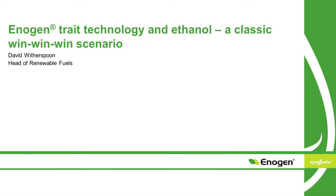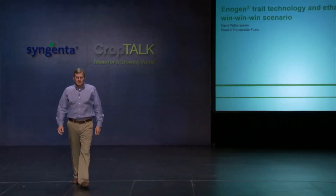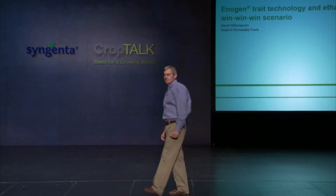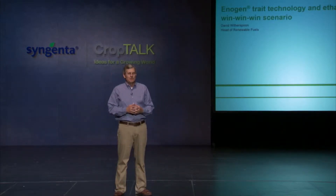Ladies and gentlemen, please welcome David Witherspoon. Thank you. What would you say about a product that saves consumers more than a dollar a gallon at the gas pump? An energy source made from renewable resources, a homegrown fuel that makes us less dependent on foreign oil. If you said that product was ethanol, you would be right.